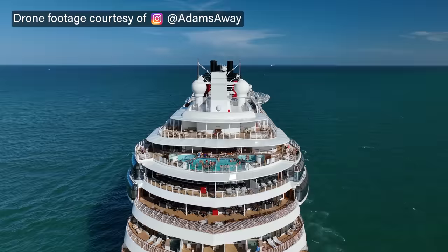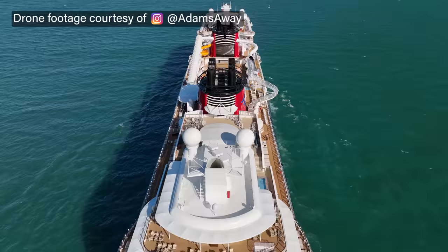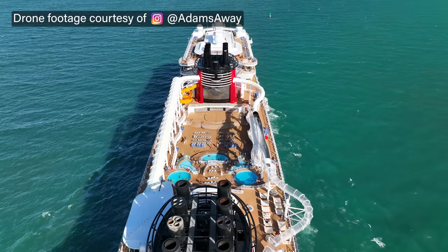If you're more interested in the new dining and bars on Disney Wish, those are mostly located on decks 3, 4, and 5, so you'll want to skip to around the 16-minute mark. So let's dive in and get started with the ship tour on deck 14.